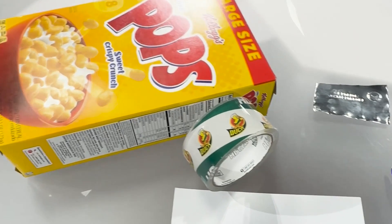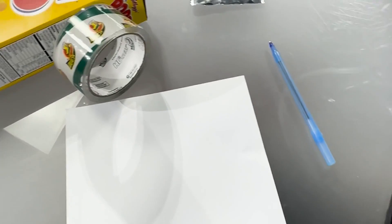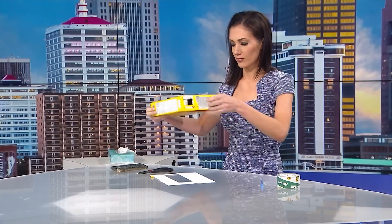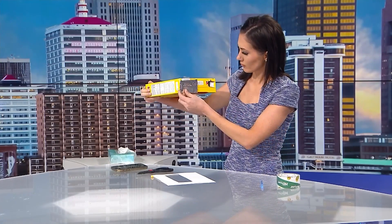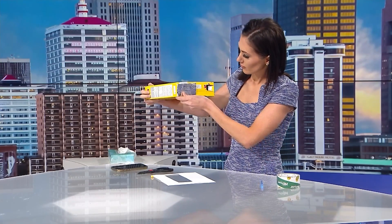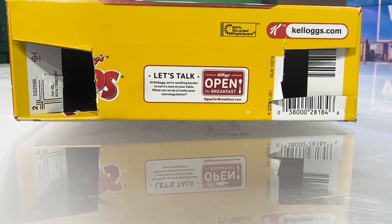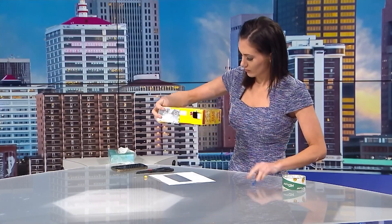Here's what you need: a cereal box, scissors, pen or pencil, paper, foil, and tape. Start by cutting out two square holes on one side of the box. Then trace the other side of the box onto a piece of paper and cut it out. Place the piece of paper in the bottom of the box before sealing it back up. Now grab your foil and tape it over one of the squares, then poke a tiny hole into the center of the foil.